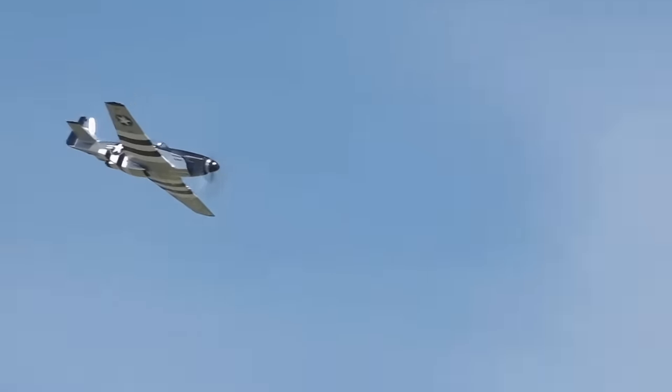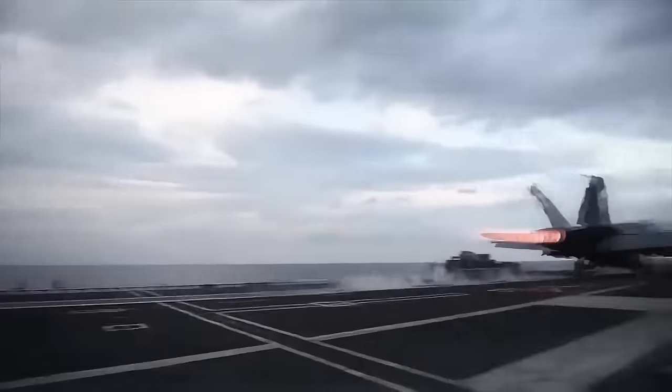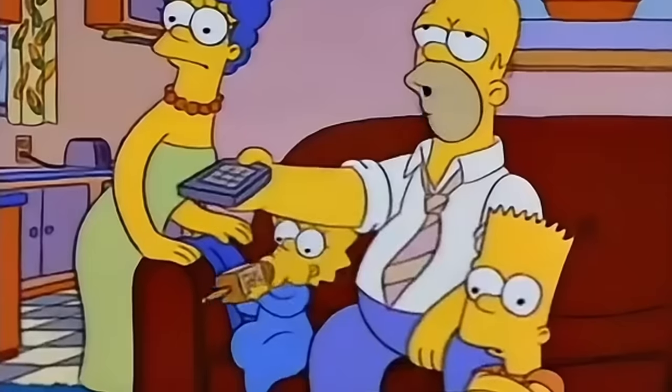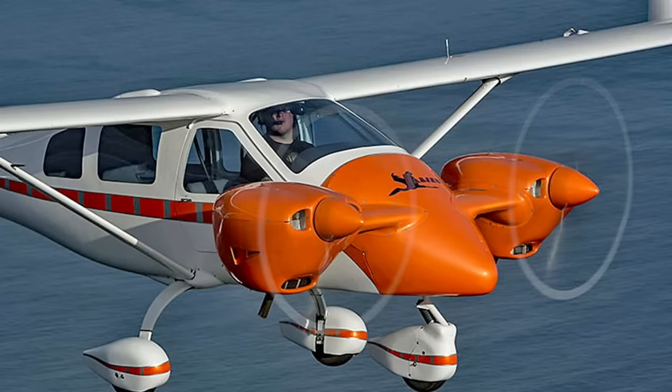Are you tired of watching the same videos on boring planes like P-51s, F-18s, or 747s? Boring! So am I! So let's check out these 5 planes I guarantee you won't get bored with.